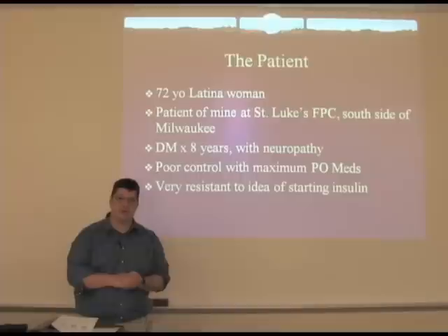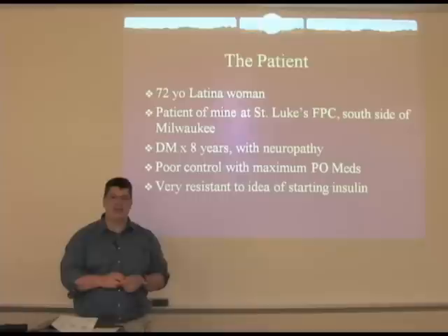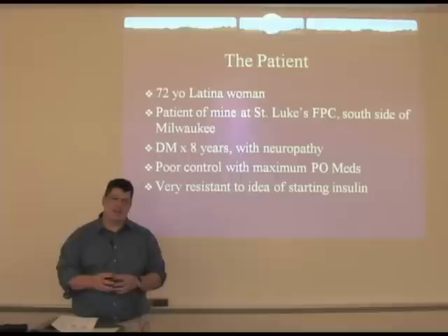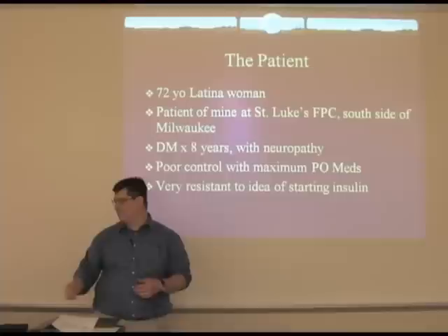She was a 72-year-old Latina woman who had had diabetes for about eight years with never very good control. Her last couple of hemoglobin A1Cs had been in the eight to nine range. She was on the maximally tolerated doses of oral medications that she could take, and I broached the idea of insulin a couple of times, but she was really pretty opposed to trying that and didn't want to go there.